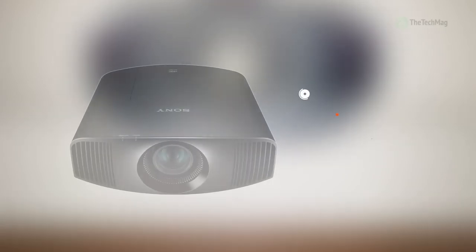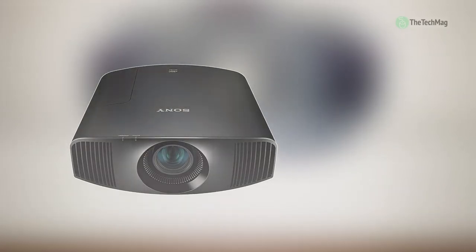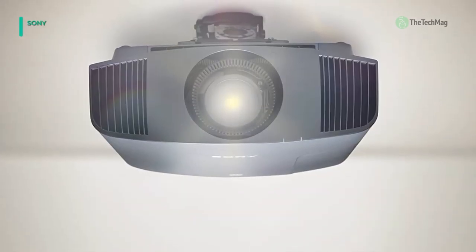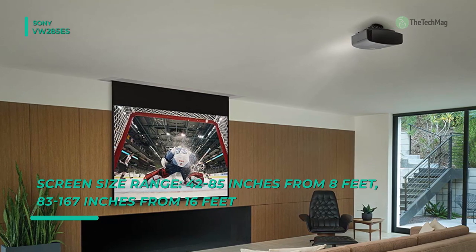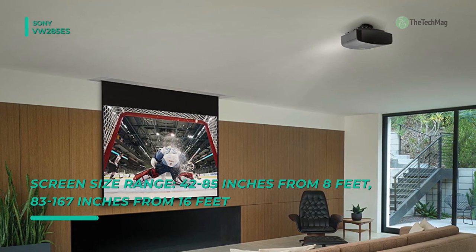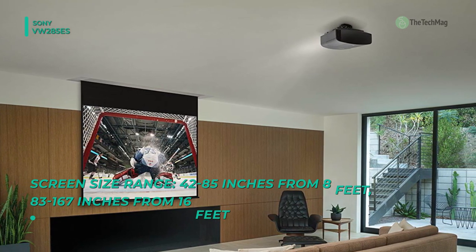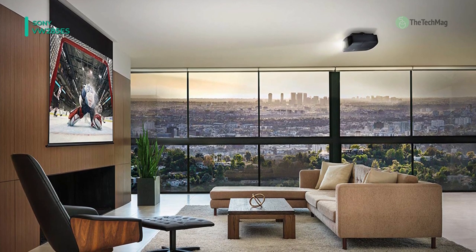Experience DCI-4K images in lively color with the Sony VPL-VW285ES HDR DCI-4K SXRD Home Theater projector. Its three SXRD chips connect with HDR compatibility to produce enhanced color accuracy, while its 1500 lumens of brightness help ensure that your images are apparent even with some ambient light.